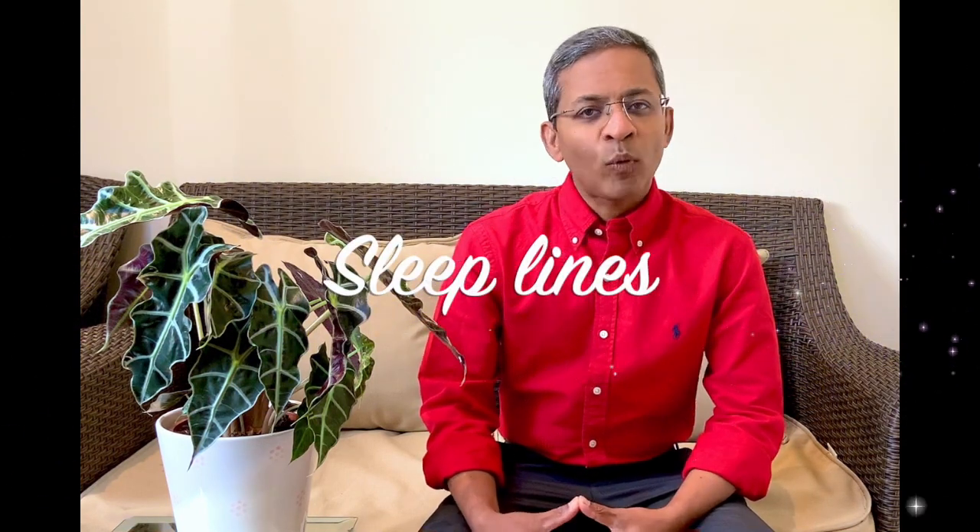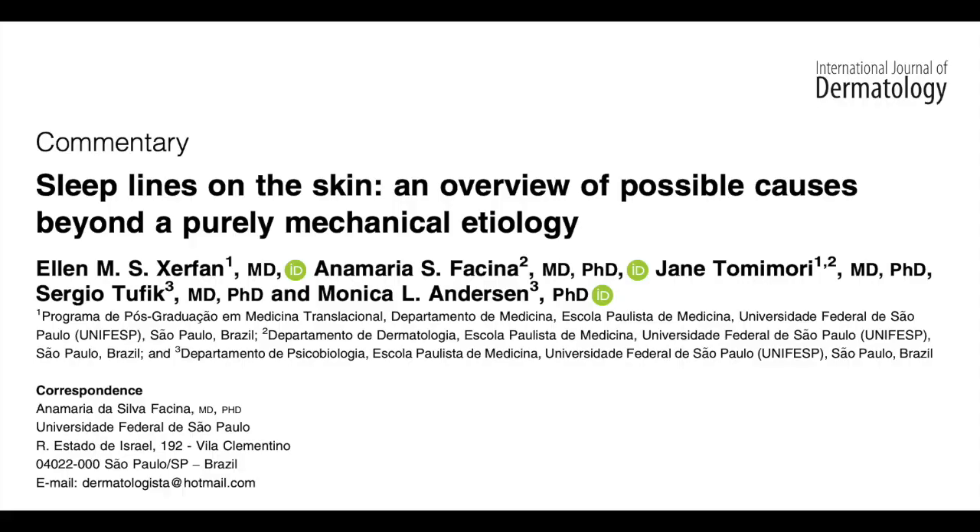Hello everyone, my name is Dr. Yasudian, a consultant dermatologist based in the UK. Many of us get up from our sleep and notice lines on our facial skin. These marks are called sleep lines. Let's look at what they are, what causes them, and how to prevent them. It's based on an article published in the International Journal of Dermatology just a few weeks ago.